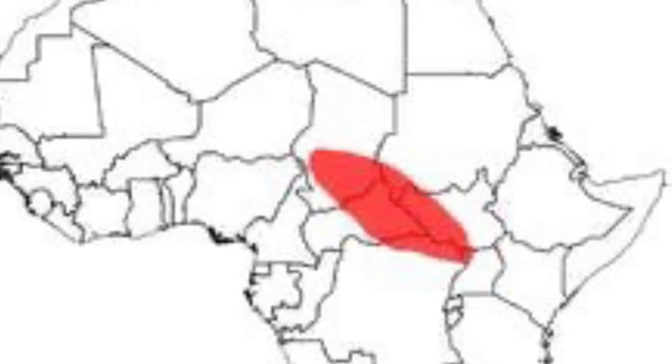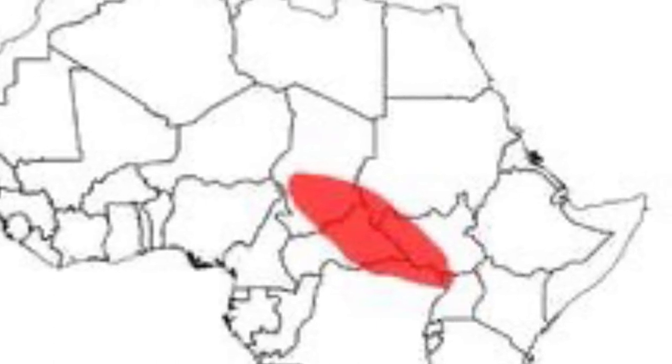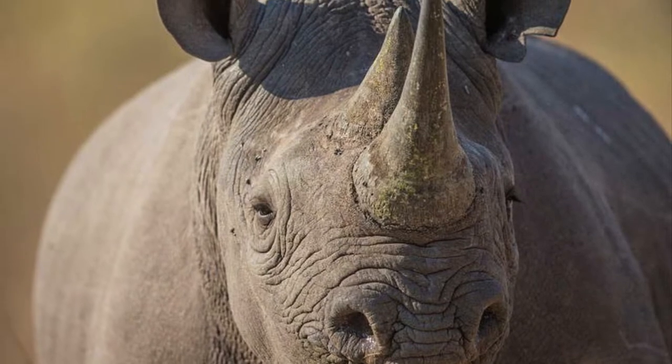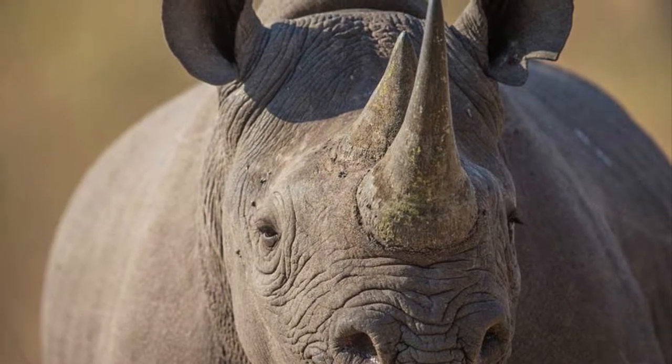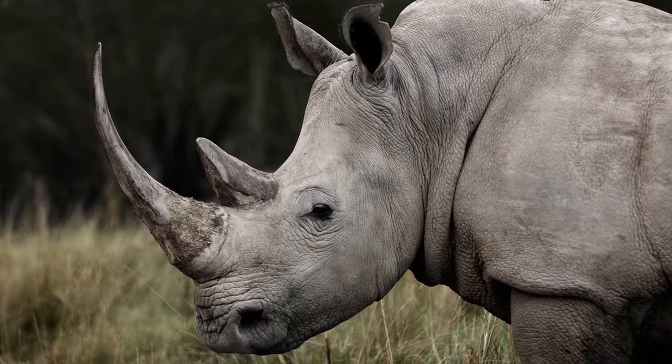First up, both White Rhinos and Black Rhinos live in Africa — more on that later. And they both have two horns on their faces. With these similarities, I'm going to end up repeating myself from the last video, but bear with me.